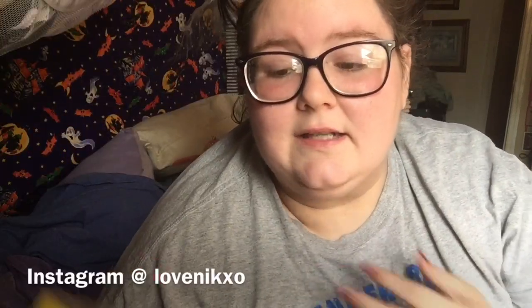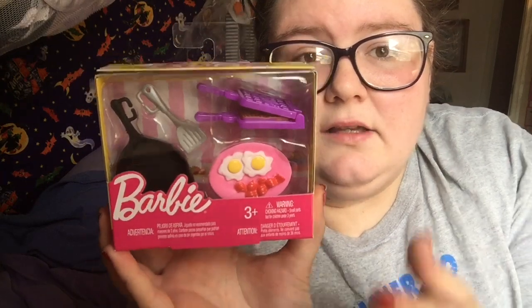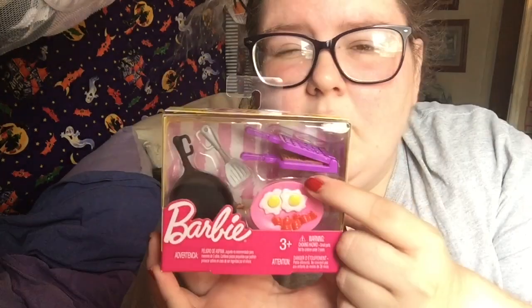First one of my favorite things is this little Barbie-like accessory kit. It comes with a cast iron, bacon and eggs, and a little waffle maker. Sorry if I sound really hoarse — I'm getting over a cold — but yeah, this is really cute and a really good deal.